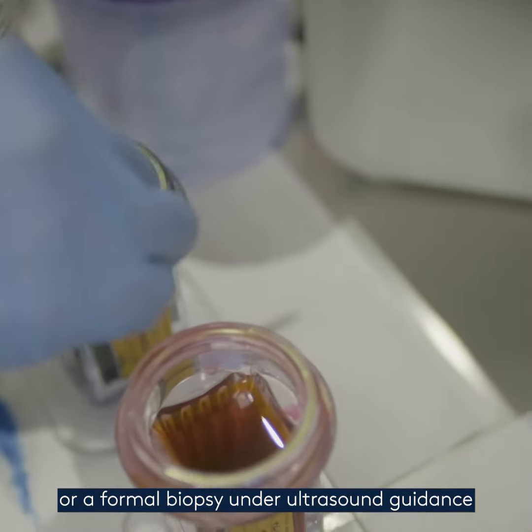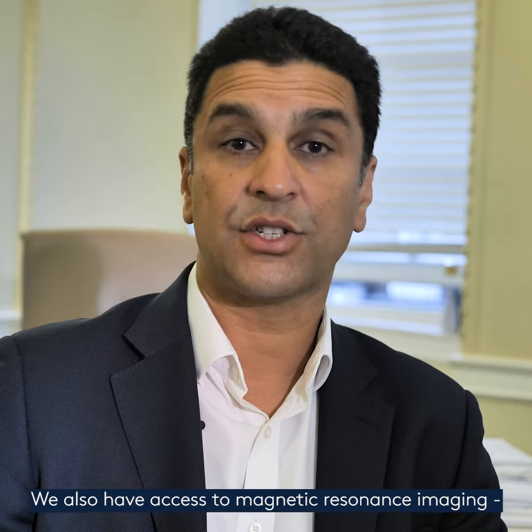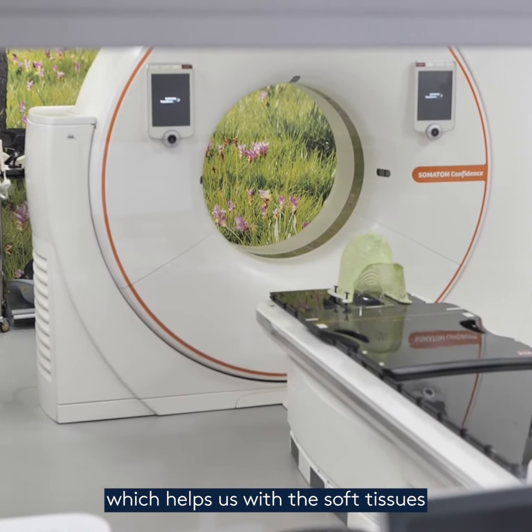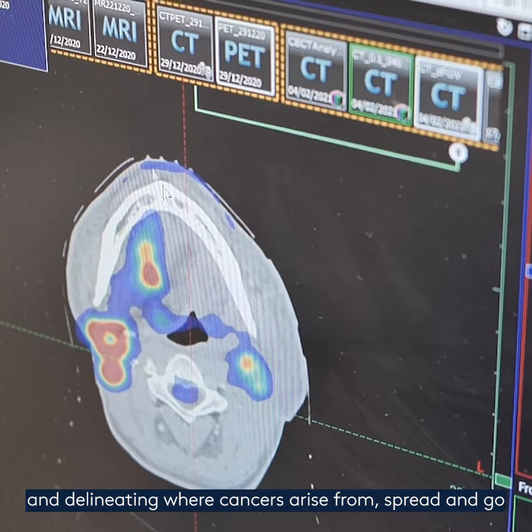We also have access to formal biopsy under ultrasound guidance, which is not offered in all places. We have access to magnetic resonance imaging — MRI scanning — which helps us with the soft tissues and delineating where cancers arise from, spread and go.